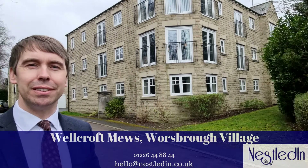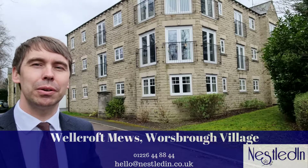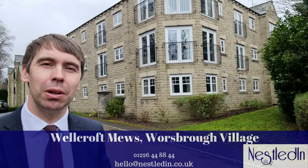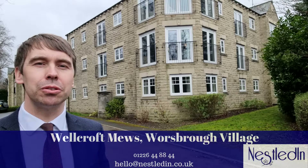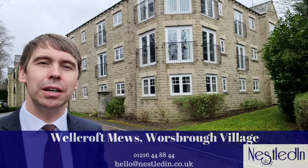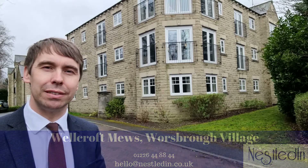Hi everyone, it's Steve from Nestled In Estate Agents, and today you find me in Worsbrough Village. The property I'm about to show you around is in this apartment block — it's a two-bedroom, very modern apartment which is going to suit so many potential buyers, particularly a first-time buyer, someone who's retired, or a professional. Let's go inside and take a look.